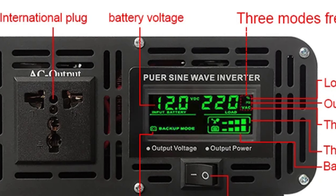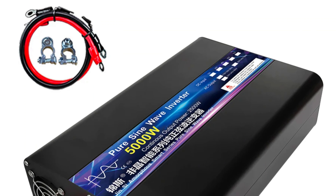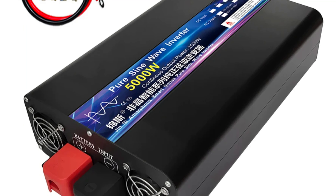The inverter is versatile, suitable for various applications including solar power systems and vehicles. Its user-friendly features make it an excellent choice for both beginners and experienced users.